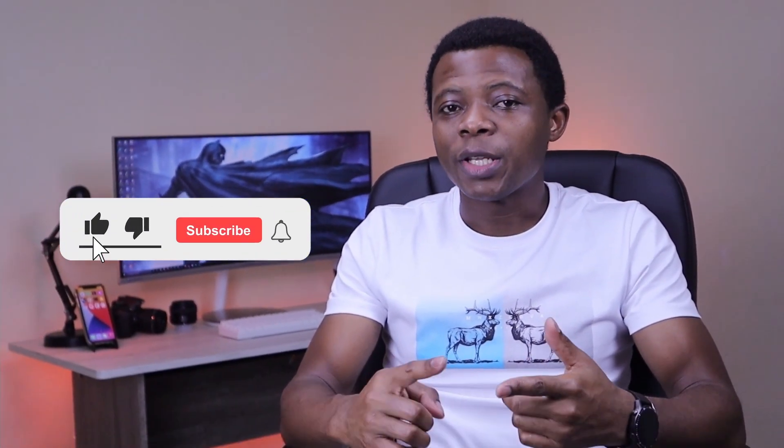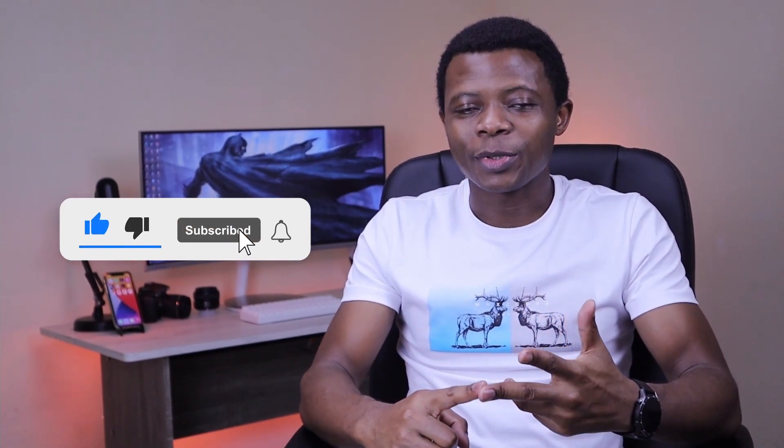By the way, if you're finding this content informative, just take a moment to hit the like button, subscribe, and turn on notifications for more videos like this.